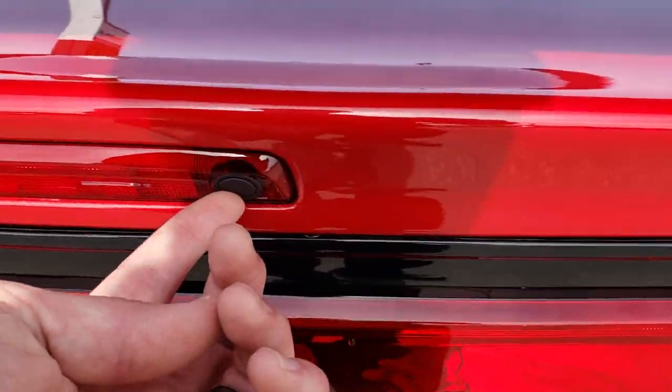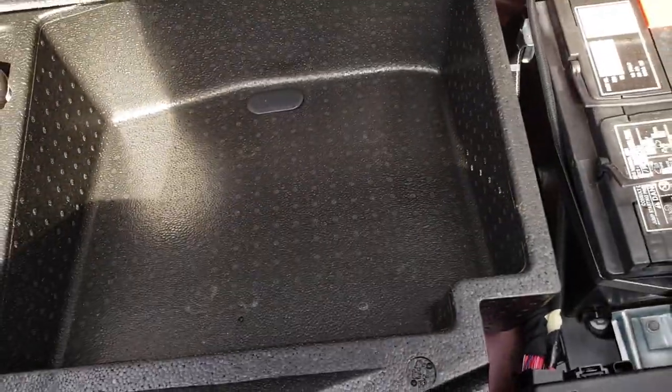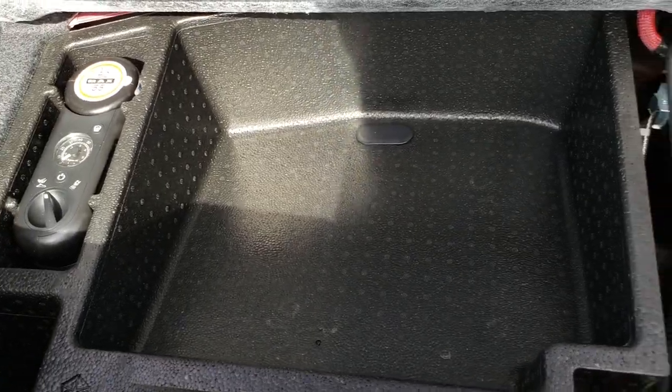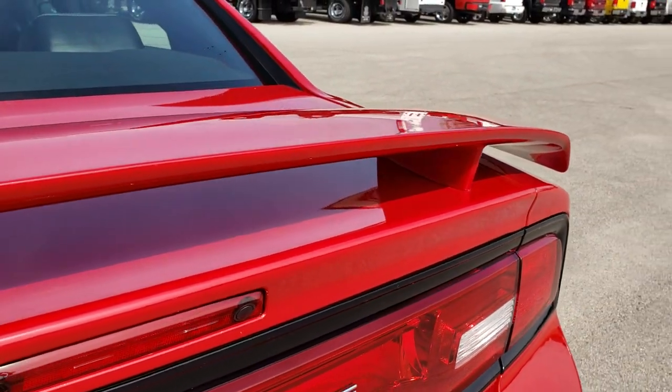Love that they have the button here to open the trunk. This one does come with a car cover, and underneath you have your tire inflator kit as well as your battery. Very clean underneath the car cover. Whoever had this thing took very, very good care of it.